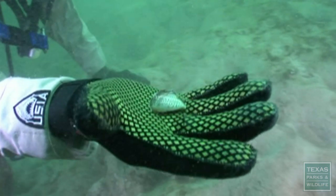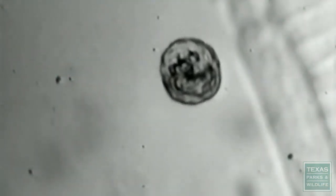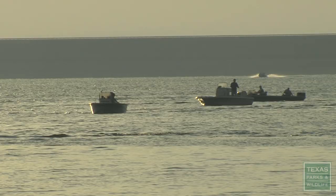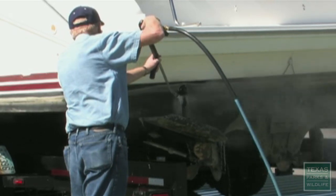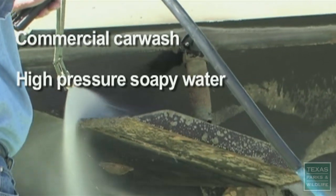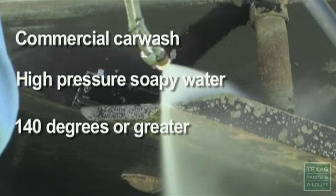Adult zebra mussels grow to just one and a half inches, and the larvae are invisible to the naked eye. They can hide in water left in your boat, such as live wells, bilges, and bait buckets. We urge boaters to have the maintenance staff at the marina go ahead and pressure wash the boat to remove them right there at the lake.